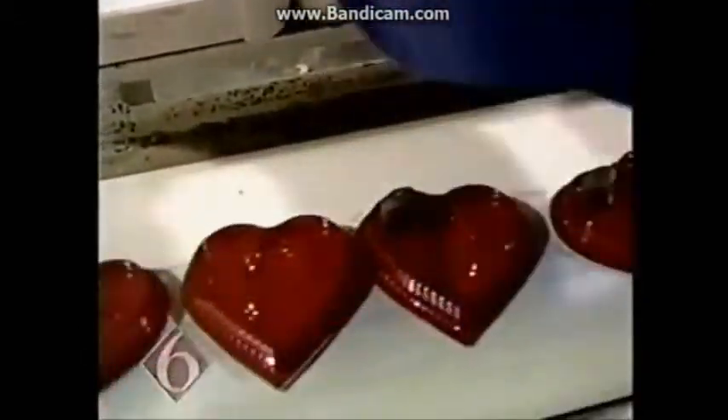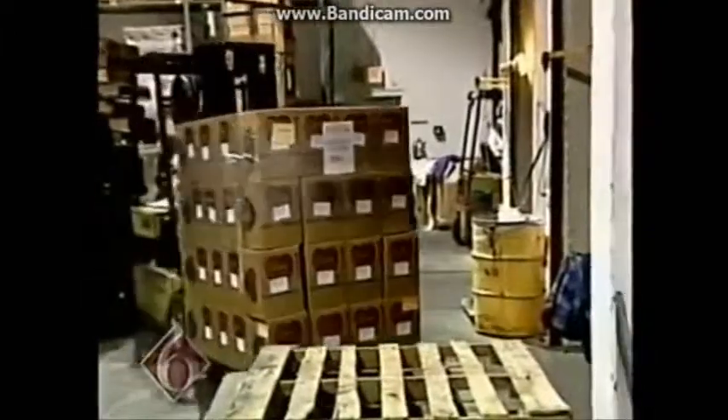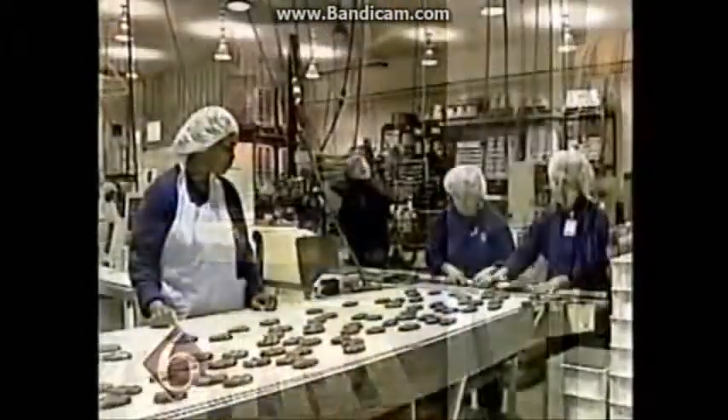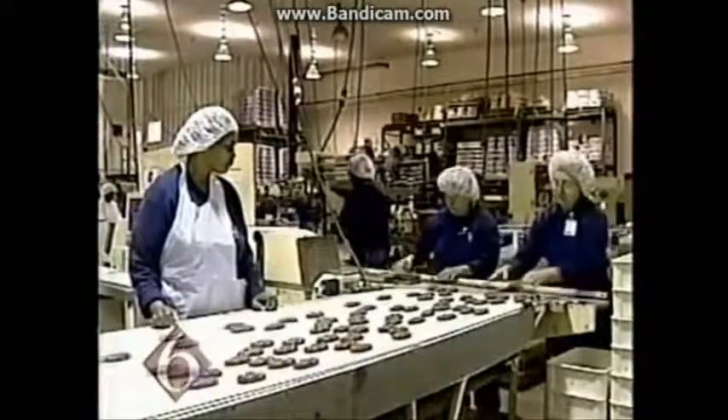We are making Easter right now, finishing up Valentine's. They're putting the finishing touches on Valentine's candy and shipping it out. And would you believe they're already hard at work on their Easter candy?